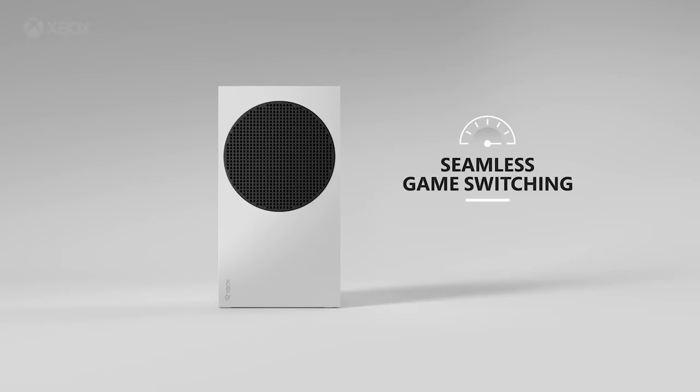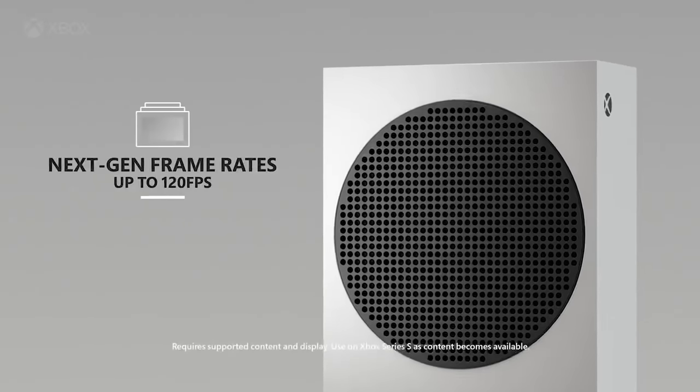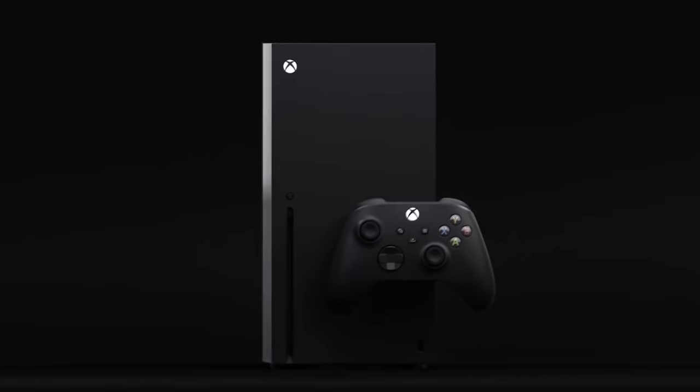For a lot of people on a day-to-day basis, my pick might be the Xbox Series S. The Xbox Series X is still going to be a really powerful console — I like what it offers and I'm going to get that myself — but for a lot of people, that might not be the right way to go.